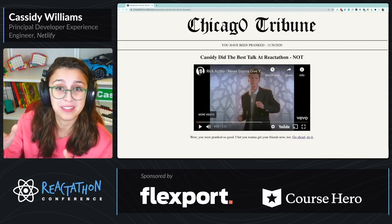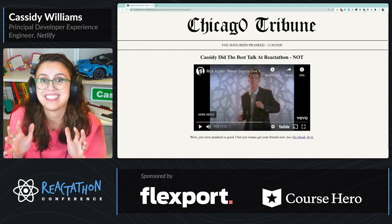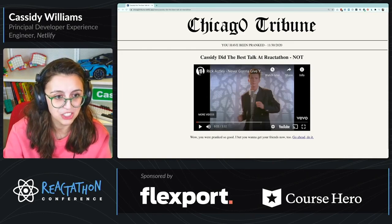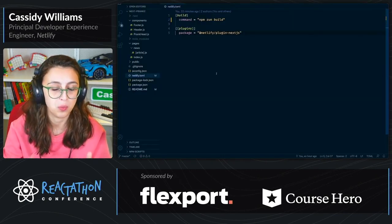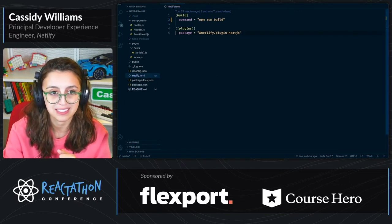I've deployed this already, and there's one really cool thing at Netlify that I'm really excited about — a Next.js build plugin. Whenever you have a website that you want to upload to Netlify, you have what's called a netlify.toml.